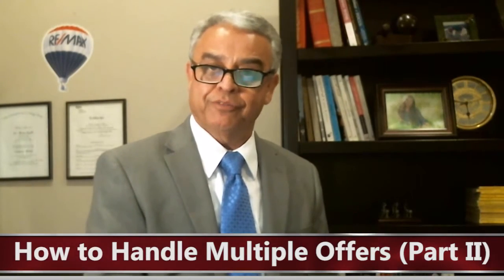Hi, it's Frank Agahi with RE/MAX Omega here in Irvine, California. Thank you for watching my video blog. This is part two of the video series on how to handle multiple offers.